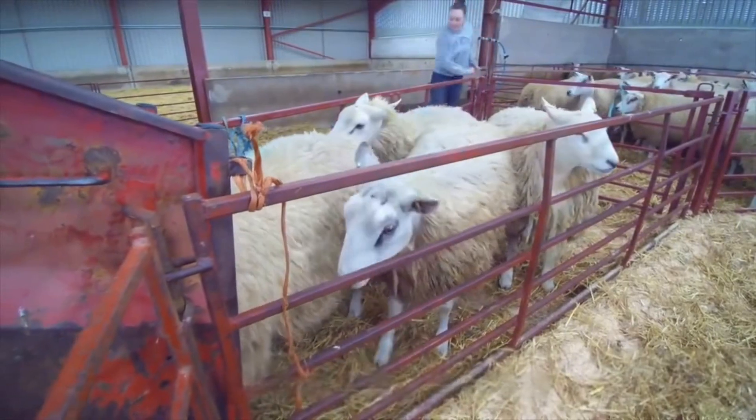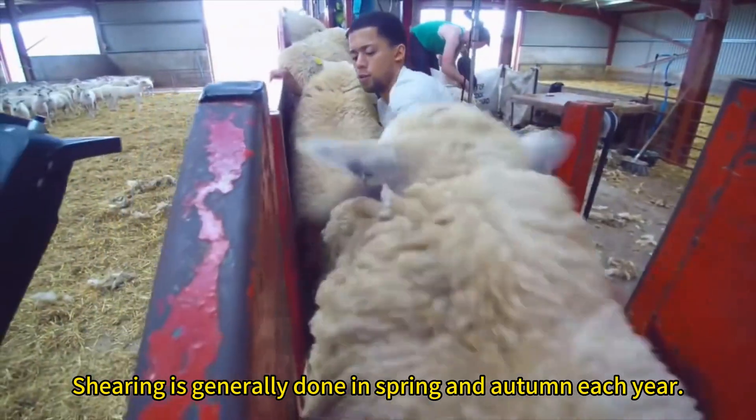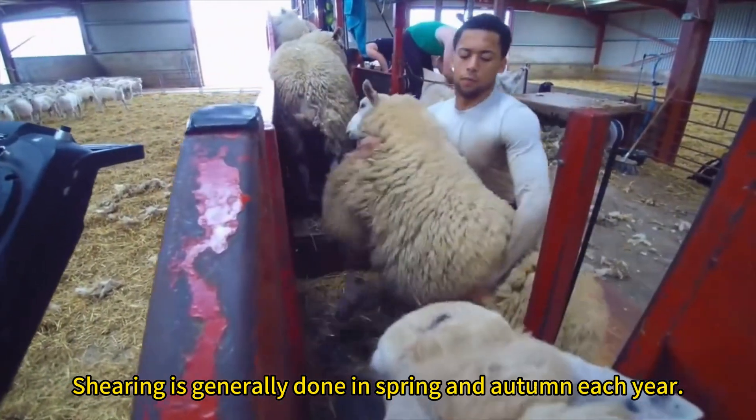Shearing is generally done in spring and autumn each year.